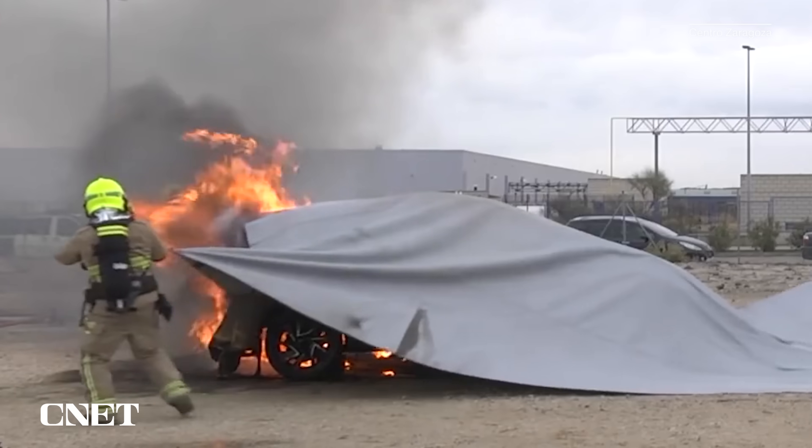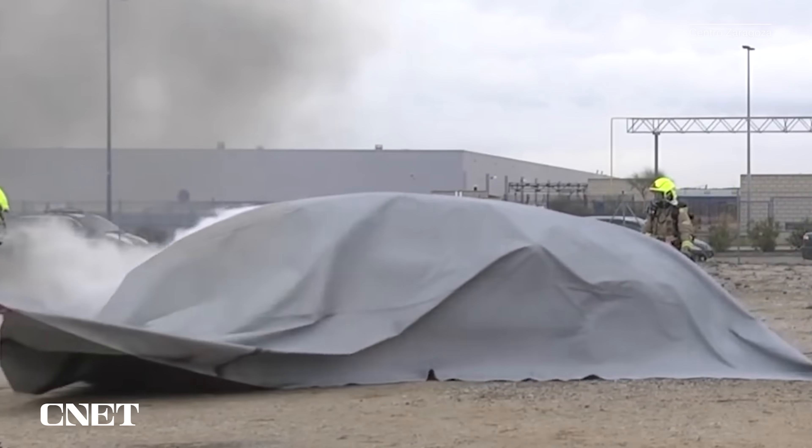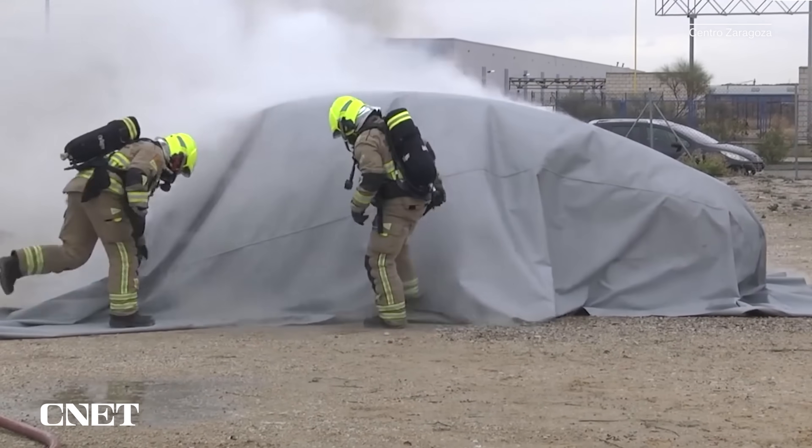Fire blankets used on cars aren't entirely new, but some departments like them for EV fires because they rob the entire event of oxygen — though that doesn't necessarily extinguish the battery itself.